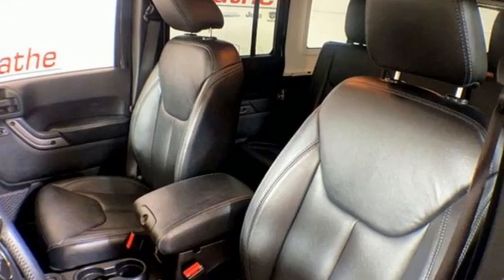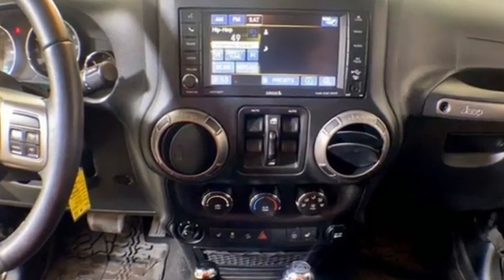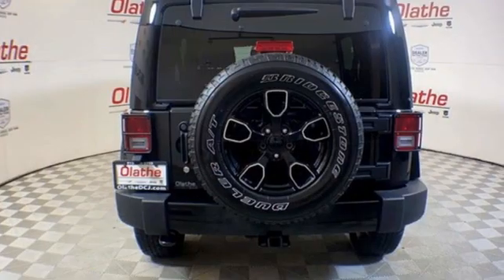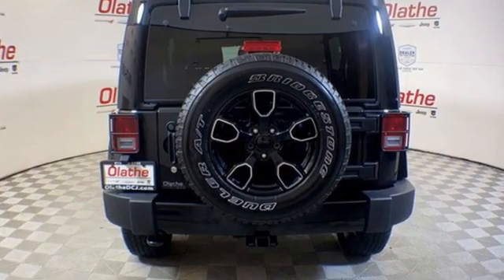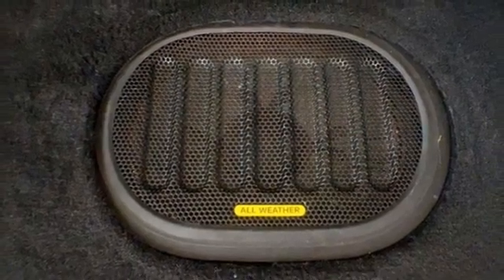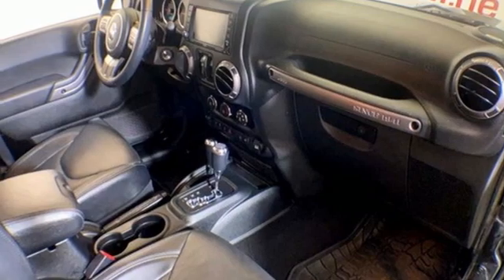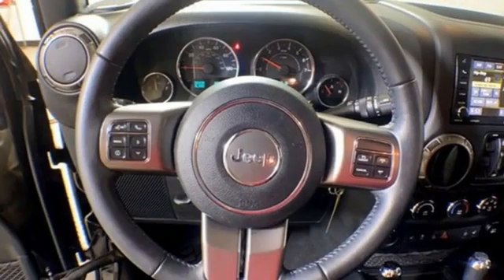Features include manual transmission, front heated leather bucket seats, AM-FM Sirius XM satellite radio, auto dimming rear view mirror, leather steering wheel, illuminated front cup holders, auxiliary audio input, Targa sunroof, multi-function steering wheel, and Pentastar engine.